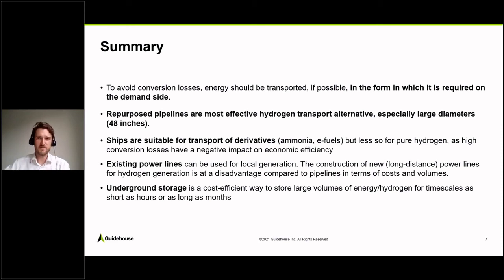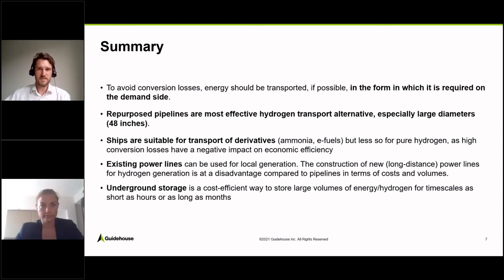That would be my presentation on long distance transport of hydrogen, and I'm happy to answer any questions.